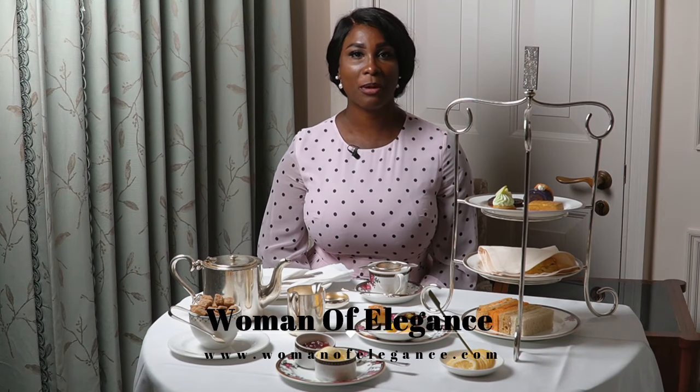My lovely elegant ladies, welcome back to another video. My name is Vivienne, the founder of Woman of Elegance, which is a platform where I teach women globally how to become elegant, sophisticated and classy ladies.